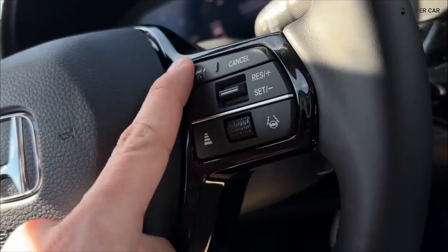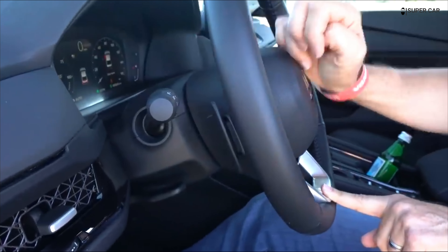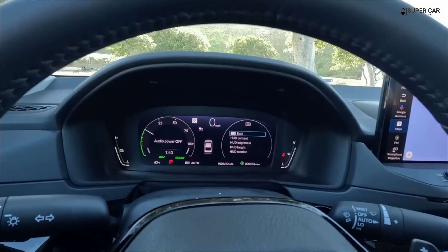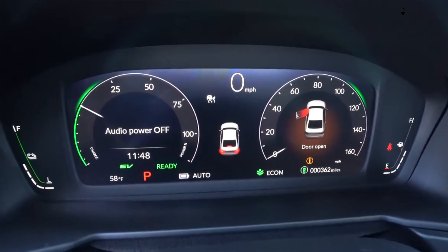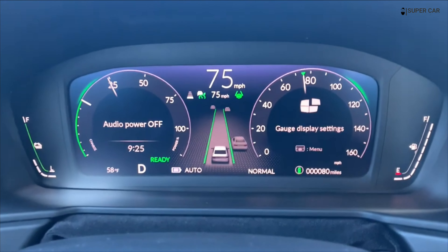With its longer bonnet and fastback profile, the new Accord looks dashing, especially on its larger wheels. The minimalist details make it a bit plain from certain angles, but we like it. Like its exterior, the Accord's cabin sports a streamlined design with elements borrowed from the latest new Honda that help tie it to the family DNA.